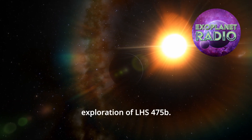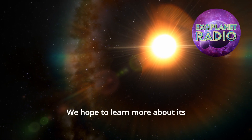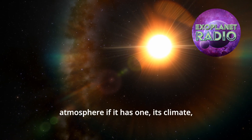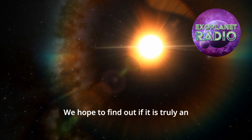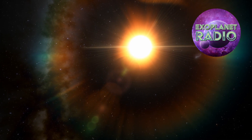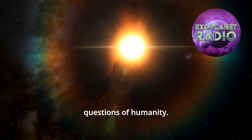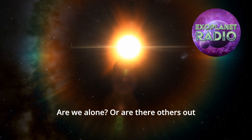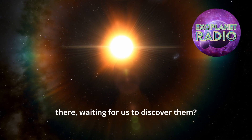This is just the beginning of our exploration of LHS 475b. We hope to learn more about its atmosphere, if it has one, its climate, and its potential for life. We hope to find out if it is truly an Earth-like world, or if it is something else entirely. We hope to answer one of the oldest questions of humanity — are we alone? Or are there others out there, waiting for us to discover them?